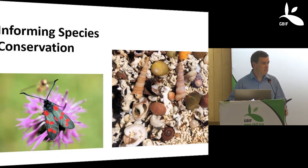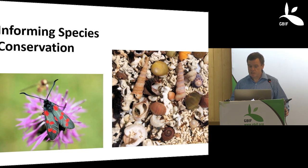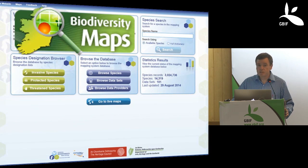I'm going to give two or three different examples of the applications that our mapping system data management services provide in terms of policy implementation. The first thing I'm going to focus on is the traditional informing of species conservation. The Irish Node has developed its own biodiversity maps — a mapping system and data portal. We have mobilised just in excess of three million species observations. We have data on over 14,000 species, which is one-third of all the species that occur within Ireland, and we have mobilised just over 100 datasets.